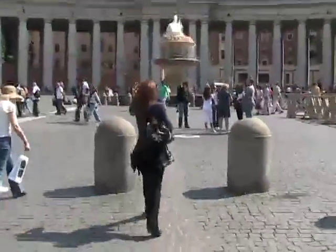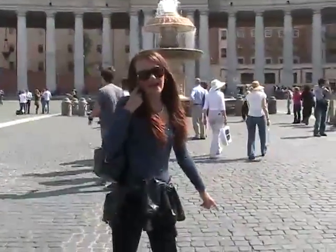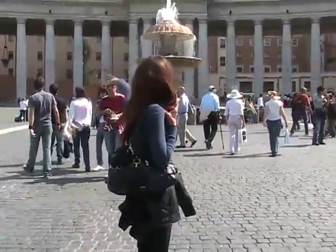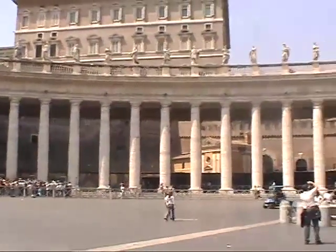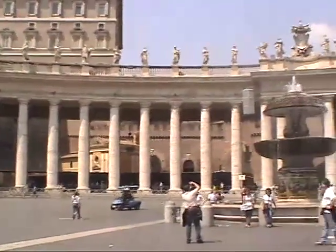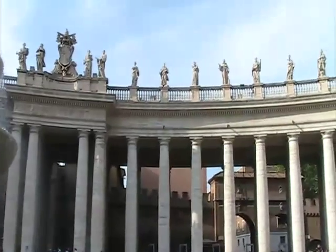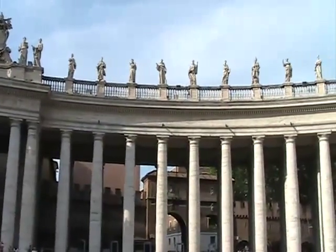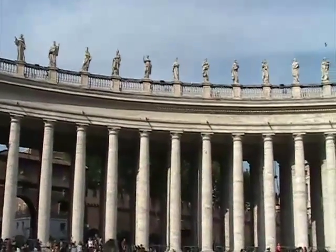Check out another one of Bernini's cool artistic tricks. If you stand on one of these two discs — one on each side of the piazza — the columns appear as though they're one row, not four. The Greek classical style inspired Bernini to create these 284 columns that are 55 feet tall, all in a simple Doric order.